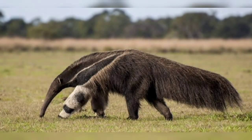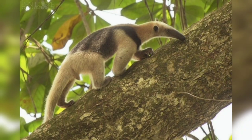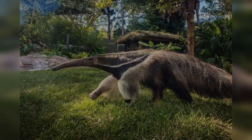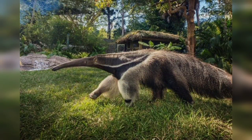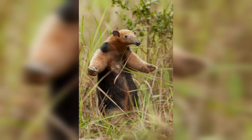All four species have long claws that they use to dig for food. Anteaters are most known for their long tongues, which they use to lick up ants and termites. They also eat other insects as well.